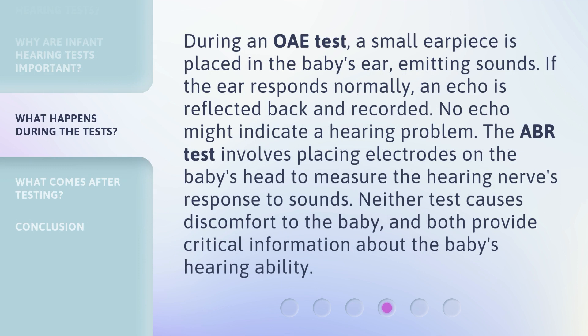During an OAE test, a small earpiece is placed in the baby's ear, emitting sounds. If the ear responds normally, an echo is reflected back and recorded. No echo might indicate a hearing problem. The ABR test involves placing electrodes on the baby's head to measure the hearing nerve's response to sounds. Neither test causes discomfort to the baby, and both provide critical information about the baby's hearing ability.